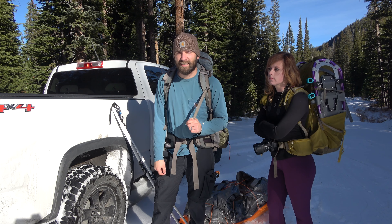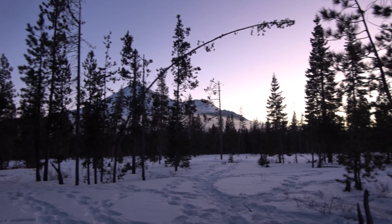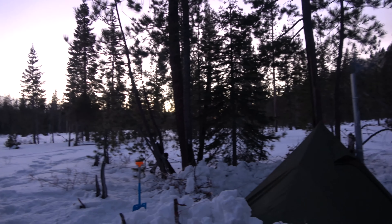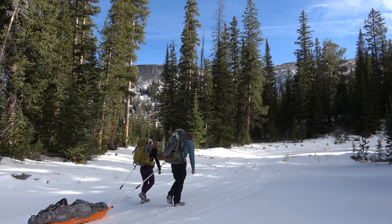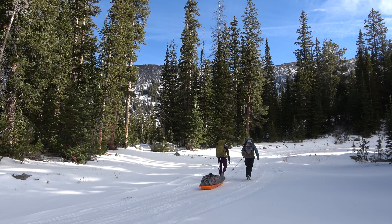Just excited to finally get the hot tent out. Got a little bit bigger of a hot tent — our old one from our last California video died, got all tore up. So this one's three feet bigger, so hopefully it'll be less cramped. Should be a great weekend.